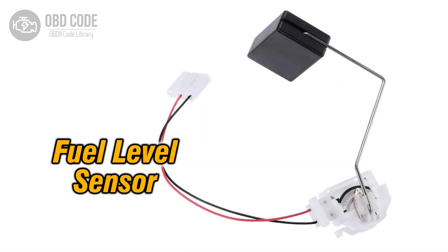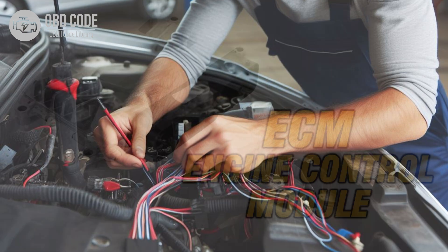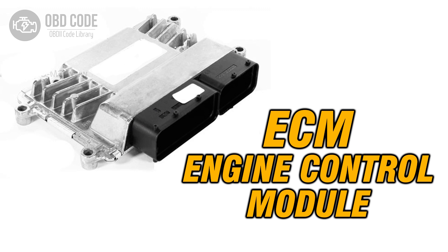Code Solutions P0460: 1. Test the fuel level sensor for proper operation and replace it if found faulty. 2. Inspect the wiring and connectors associated with the fuel level sensor for any damage, corrosion, or loose connections. Repair or replace as necessary. 3. Check the instrument cluster and engine control module for proper functioning. Reprogram or replace if needed.